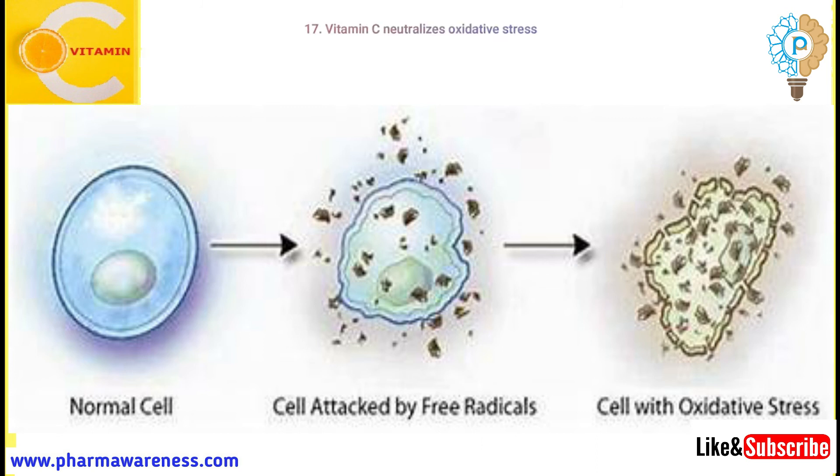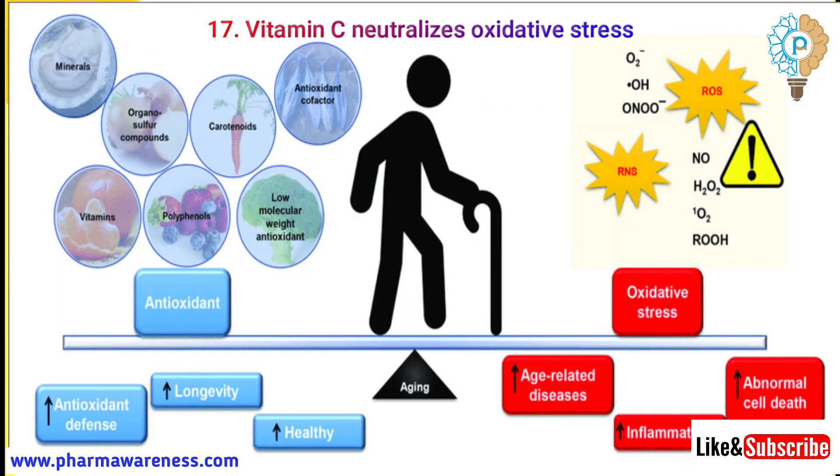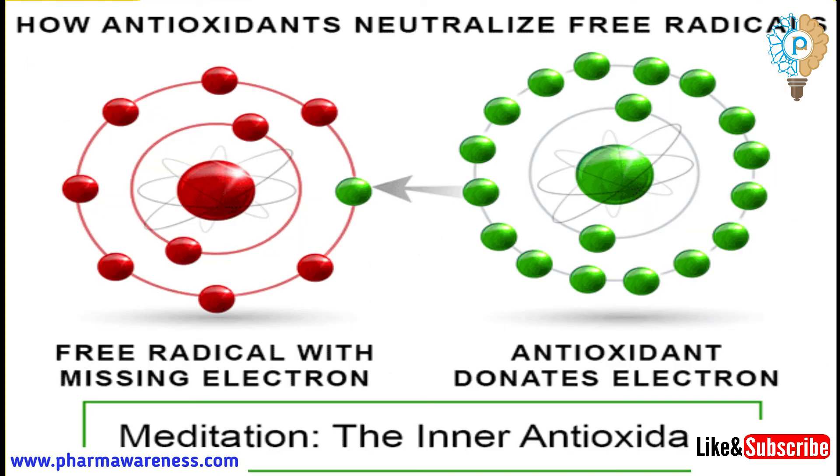Number 17: Vitamin C mitigates oxidative stress. The immune system can generate reactive oxygen species (ROS), especially during the time of infection. Since vitamin C is an antioxidant, it can help neutralize the oxidative damage caused by ROS to immune cells, resulting in improved immune system function.